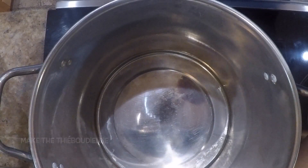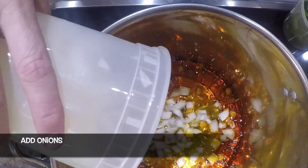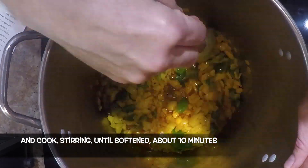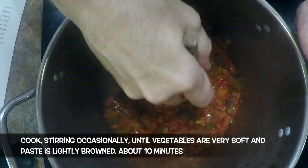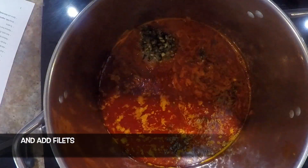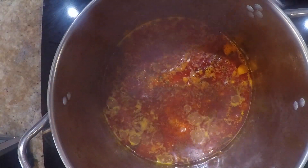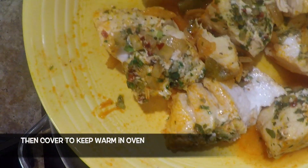Then make the chebou jeen. In an 8-quart Dutch oven over medium heat, heat the oil and add the onions and green pepper. Cook, stirring, until softened, about 10 minutes. Then add the tomato paste and cook, stirring occasionally, until the vegetables are very soft and the paste is lightly browned, about 10 minutes. Then add the stock and bring to a boil. Reduce heat to medium-low and add the fillets. Cook until the fish is just cooked through, about 18 minutes. Using a slotted spoon, remove the fillets, transfer to a plate, and cover to keep warm in an oven.